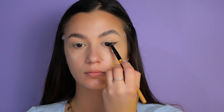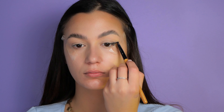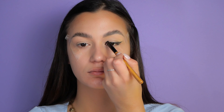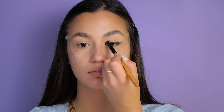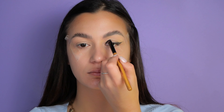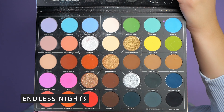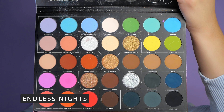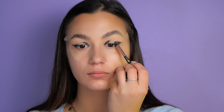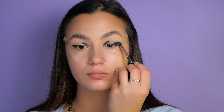Feel free to use tape for guidance if it makes things easier. I want to mention that I'm creating a look with black and blue because they were my favorite colors as a kid — those were the only colors I had to create a makeup look. Continuing with the shade 'Endless Nights', I'm layering it over the black eyeshadow, aiming to achieve a gradient effect.